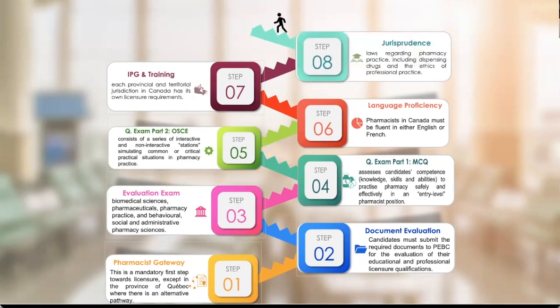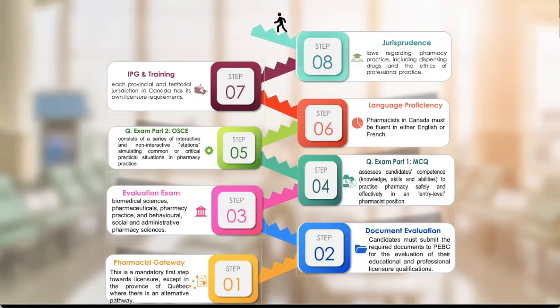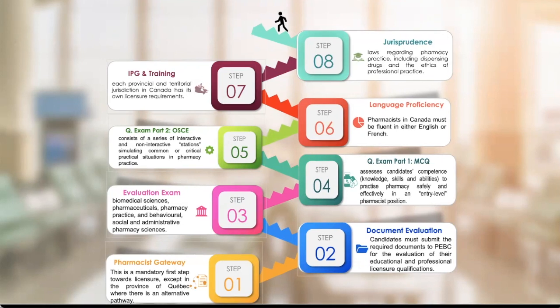The next step is jurisprudence — the law. This covers laws regarding pharmacy practice, including dispensing drugs and the ethics of professional practice. These laws differ from province to province. In some provinces you can write prescriptions; in others you cannot. In some provinces you can administer injections; in others you cannot. Even drug classifications differ — for example, ibuprofen 400mg is over the counter in some provinces but behind the counter in others. If you are going to practice in a specific province, you must take that province's jurisprudence exam covering its local laws and regulations.